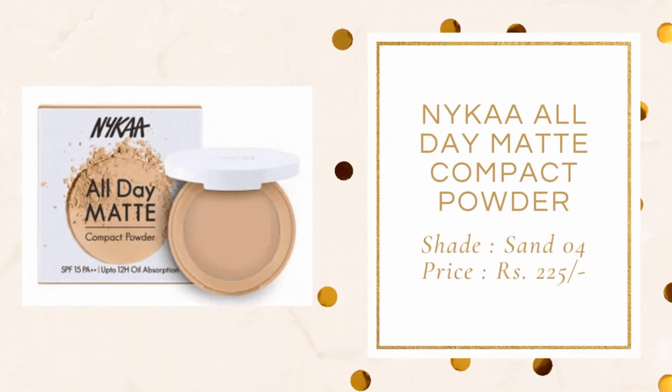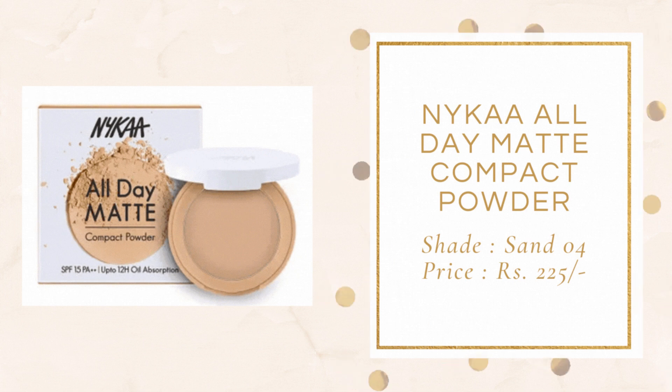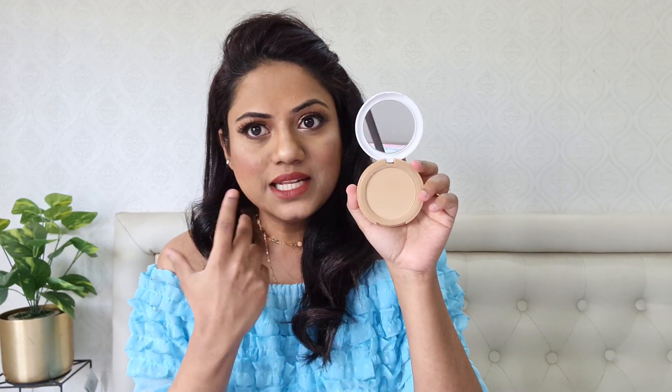The next compact is this new launch by Nykaa — this is their All Day Matte Compact Powder, and I'm in the shade 04 Sand. When it came to me I was a little upset because this shade is light for my skin tone, so I thought I had taken the wrong shade. But to be honest, when I swatched this and applied it on my face I was pretty happy, because there is no pigment in it. I thought it would look weird and light, but there is no pigment in it.